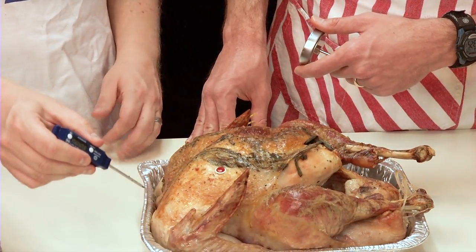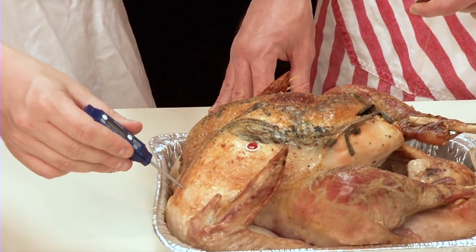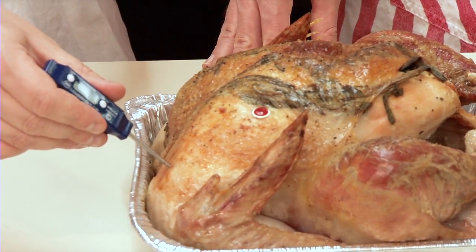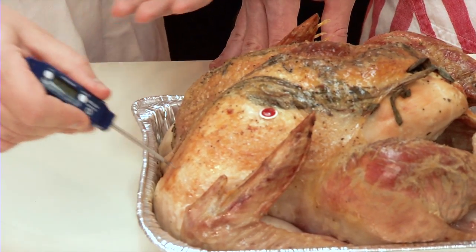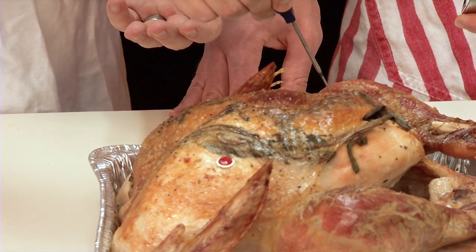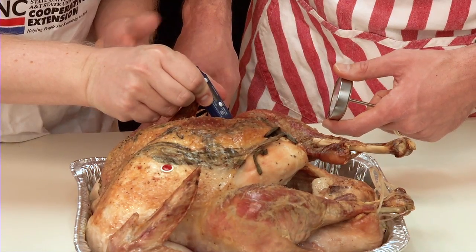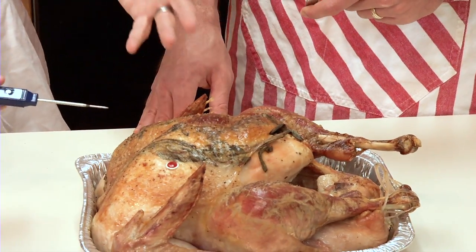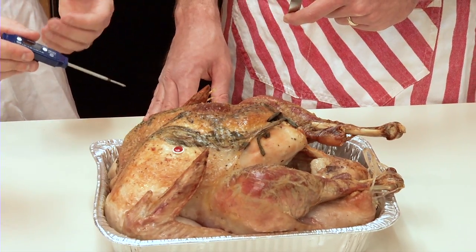Insert the thermometer into the thickest part of the meat, keeping it away from bone as much as possible, because bone conducts heat much better than meat. What we really care about is whether this turkey meat has hit 165 degrees Fahrenheit. As you can see, we're at 159, 158 in one spot — moving to a different part of the bird, the temperature drops — and in a thicker area it drops down to 145 degrees. So we know it's not ready; it's not safe to eat yet.